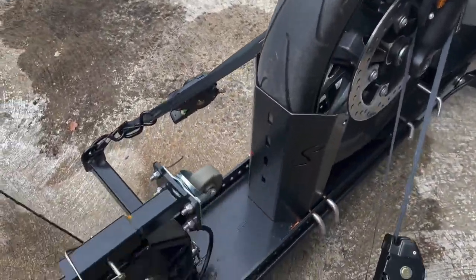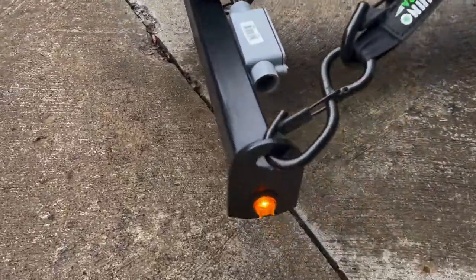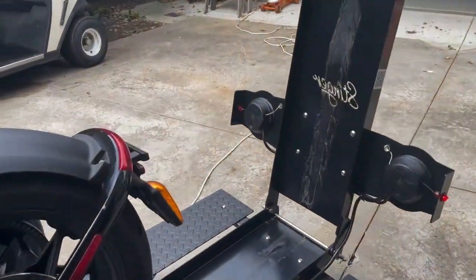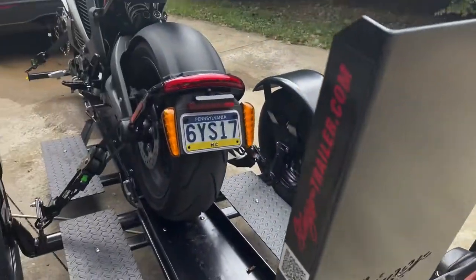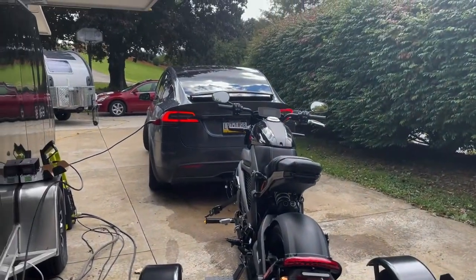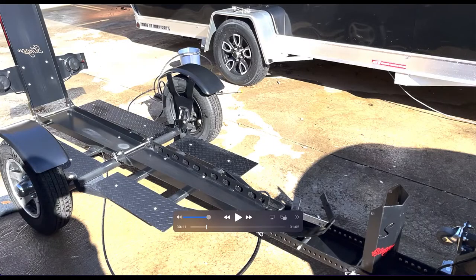One thing I noticed is that the front wheel chock shifts left and right — there's a little less than an inch of play. The problem is that even if I had it perfectly centered, loaded the bike, and strapped it down, over time during the trip it would shift left or right, causing the bike to sit sideways, which was a little concerning. Because the straps were equally tightened, when it shifts one side gets looser and the other gets tighter. So it's not ideal.